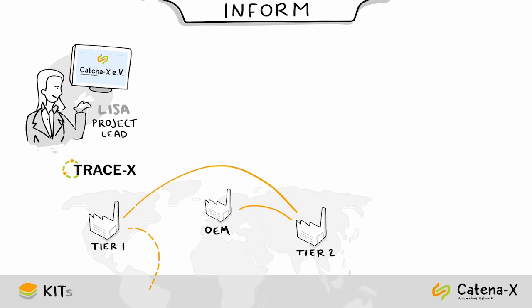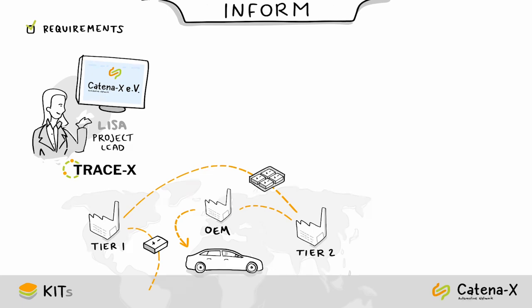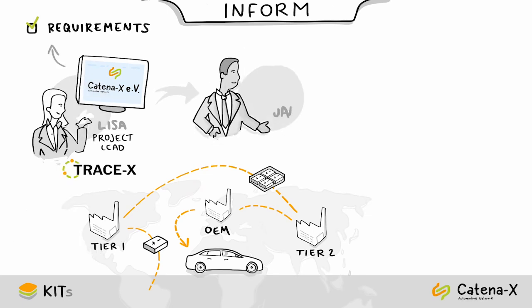Lisa has decided to become part of the Catena-X community with their application called TraceX, which enables tracking and tracing of vehicles and components. As project lead, Lisa checks the Catena-X website to see which requirements her app must fulfill for bringing it to the Catena-X marketplace. Her product owner Yanis then takes over.